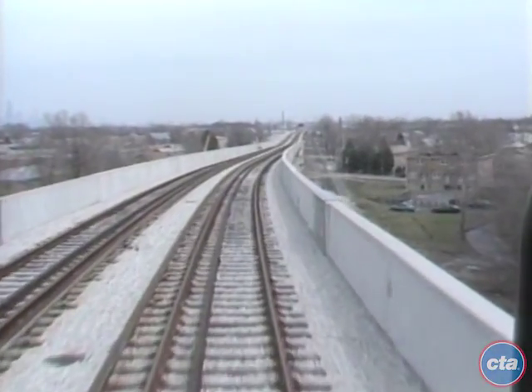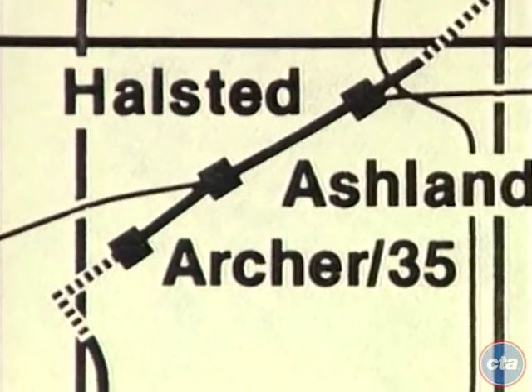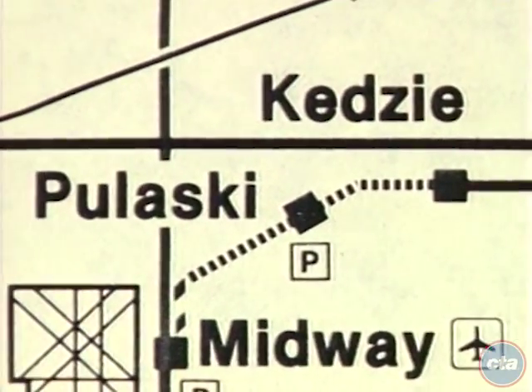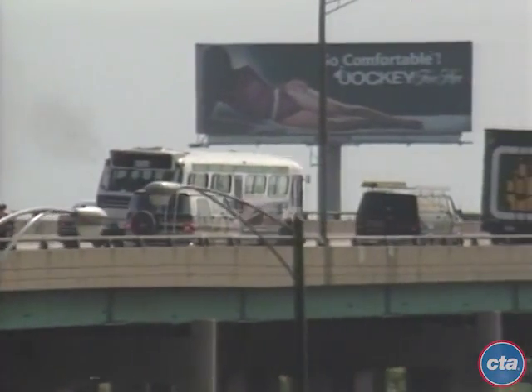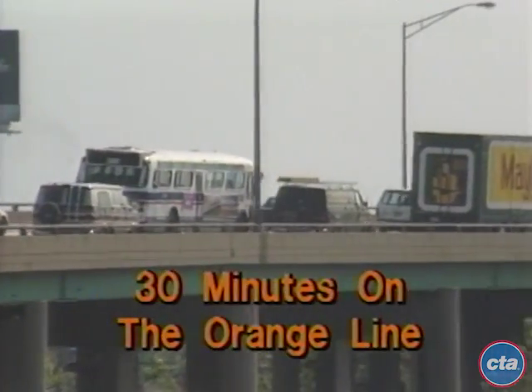The line consists of eight new stations that provide fast, efficient, and safe rail service along its new service corridor. Travel time that used to take 50 minutes from downtown to the airport will now be reduced to approximately 30 minutes on the Orange Line.